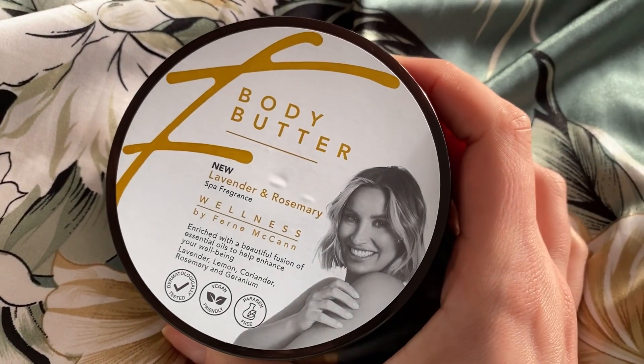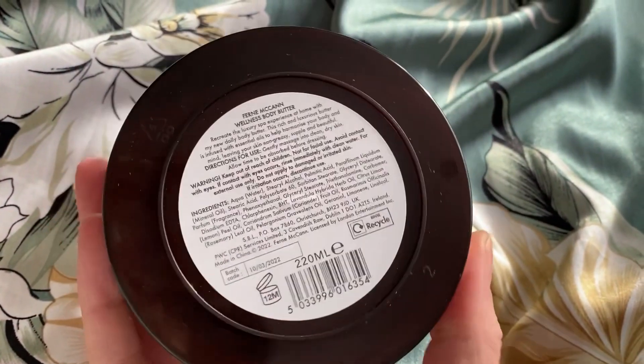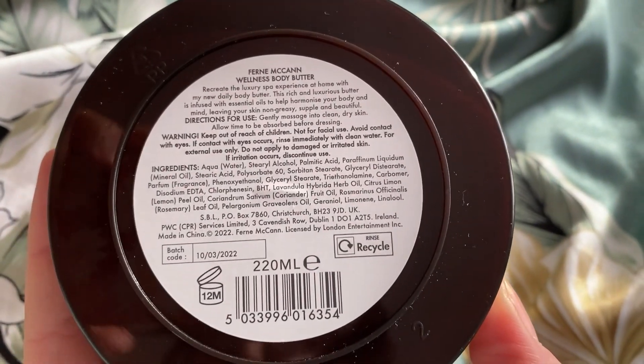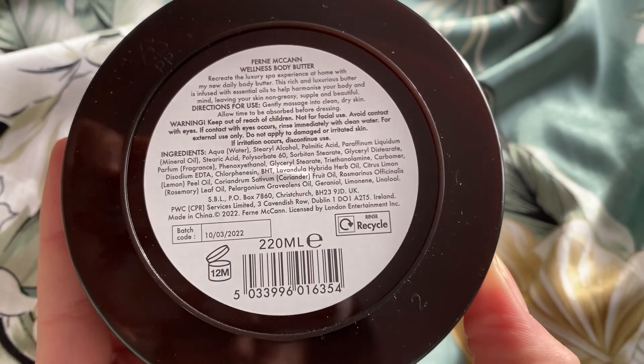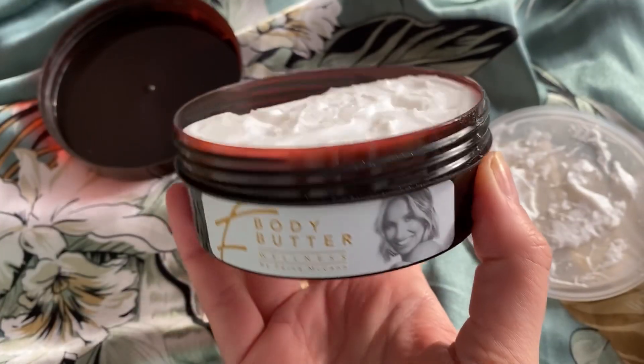I'm not huge on celebrity endorsements usually, but I was really intrigued by this wellness range by Fern Britton for a couple of reasons. Number one, the range smelled incredible, and when I saw it was a lavender and rosemary spa fragrance I thought that was quite unusual for more of a budget beauty product. I can confirm it does have a lovely light, very subtle spa fragrance.